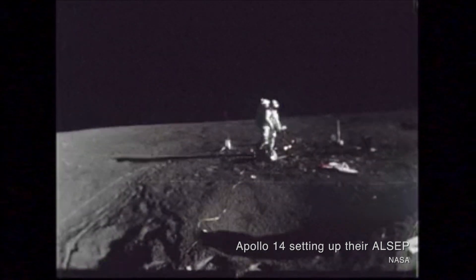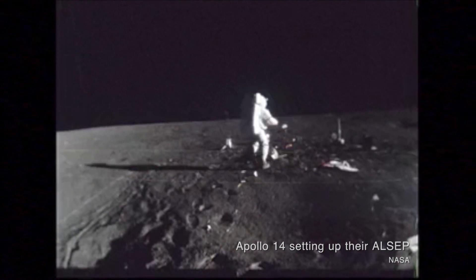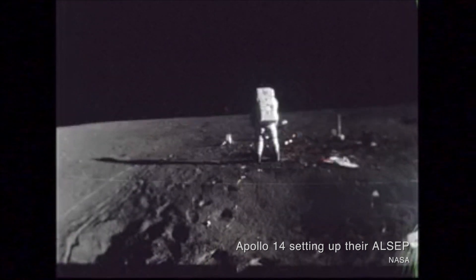Knowing where these objects would hit, and having an array of surface experiments on the moon left by Apollo astronauts, scientists on Earth could measure the information and understand what the moon's composition is.